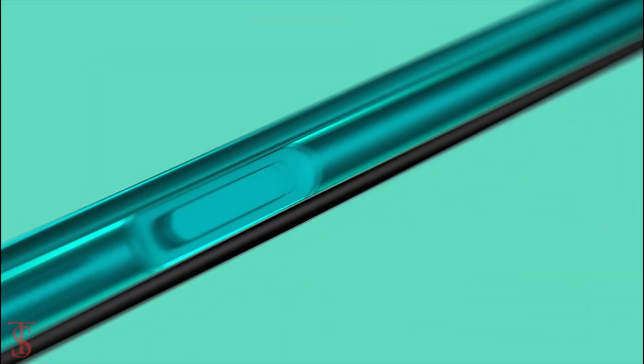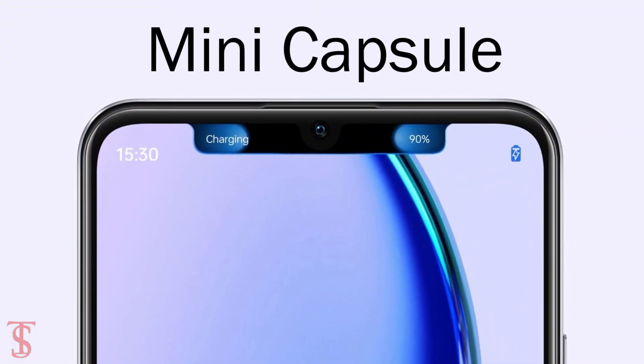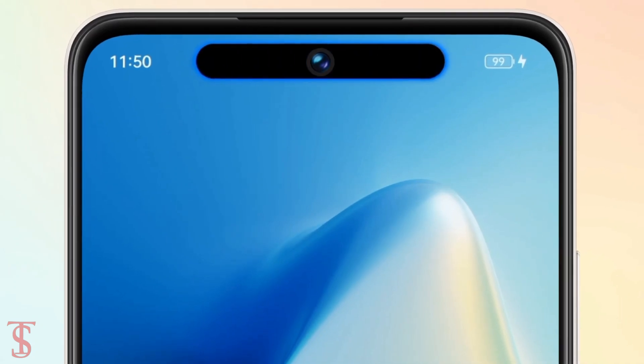Additionally, the smartphone features a side-mounted fingerprint sensor for authentication and it also comes with a mini capsule feature, similar to Apple's Dynamic Island-like feature.